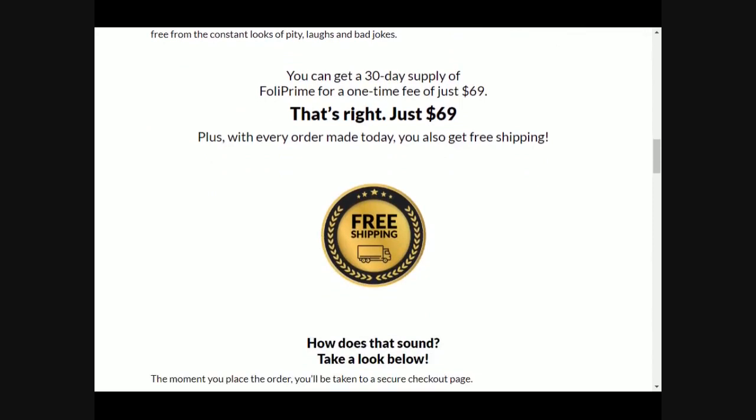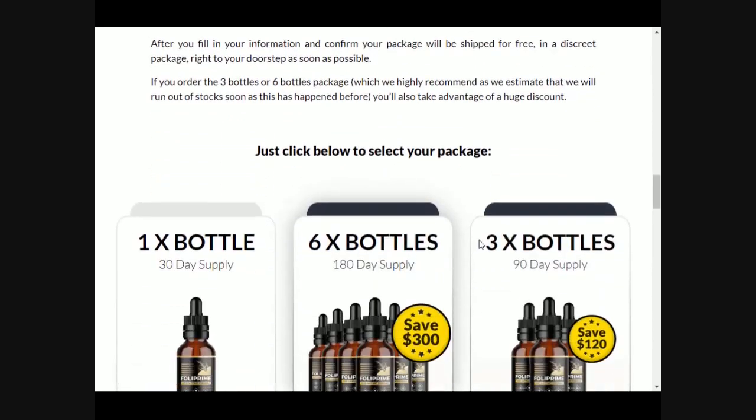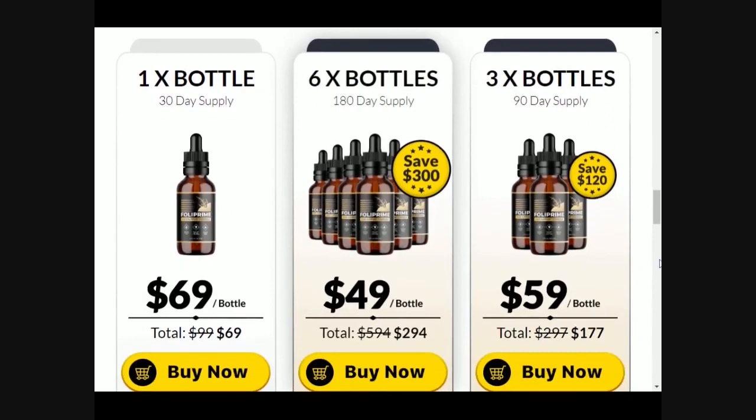If you want to eliminate hair loss and see your hair grow back, just apply two or three drops of Fulla Prime in the morning and massage it into the scalp, spreading all the oil. This process needs to be done every day without skipping, as each application is part of the hair recovery process.